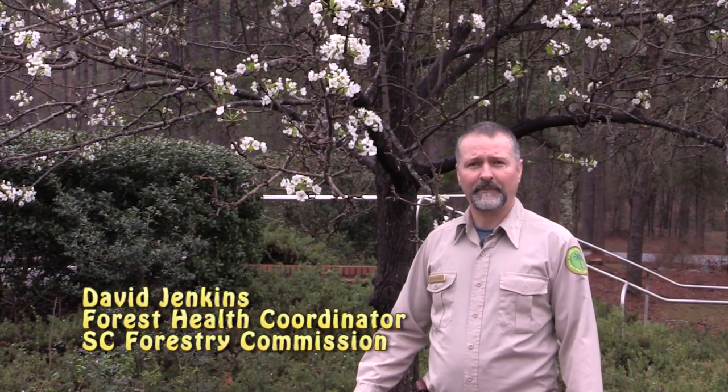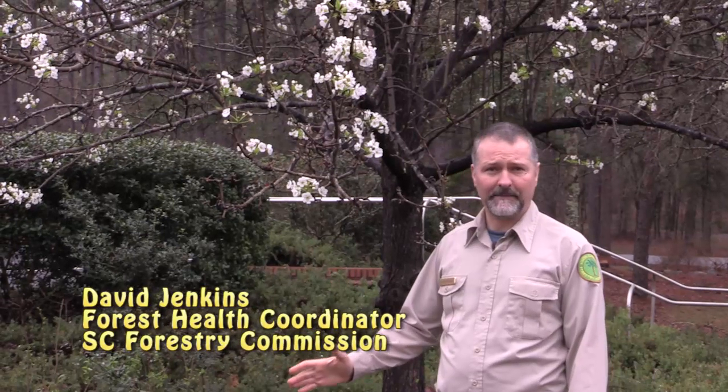This week is National Invasive Species Awareness Week, and the Forestry Commission is raising awareness and identifying solutions to invasive species that impact South Carolina.